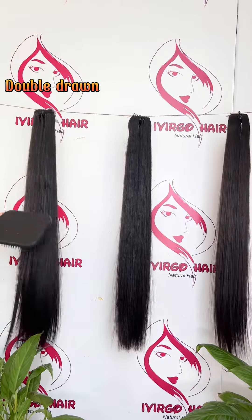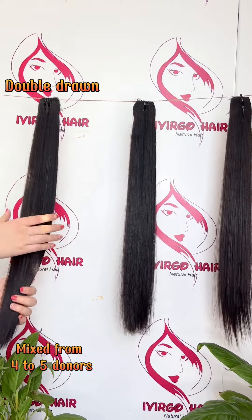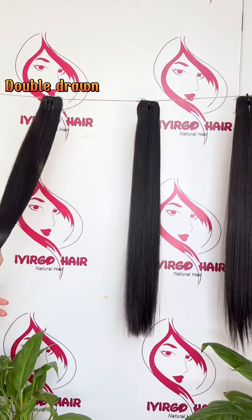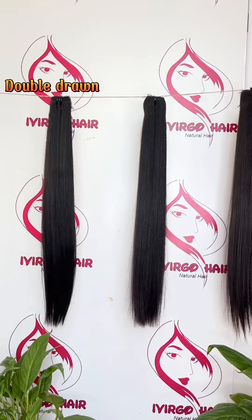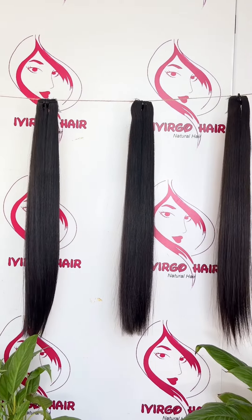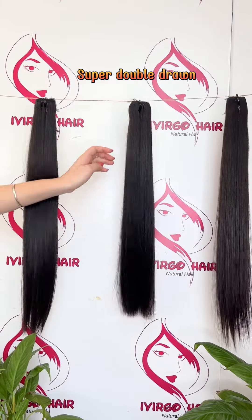The double drawn quality is grade 9A. It is a mixture of four or five toners, can be dyed into brown color, and it has seventy percent of long hair.